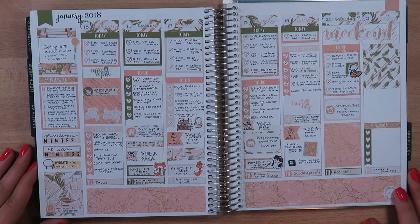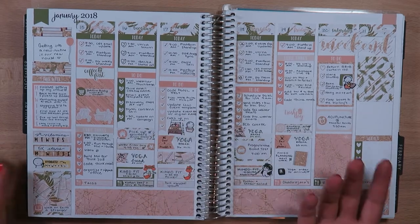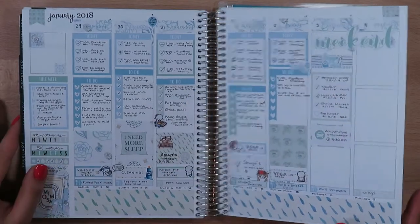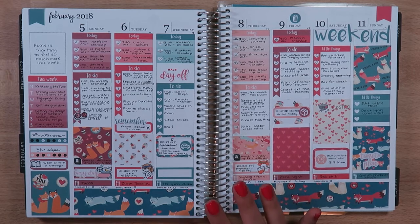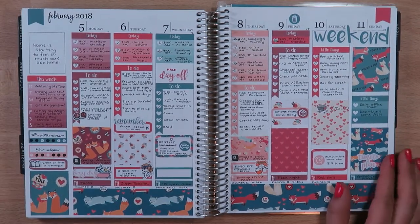This is a kit from Heather Ann Plans — I thought it was pretty cute and simple; I think it was meant for back to school. Then this kit is from Nightingale Paper Co and I believe it was like a foxy Valentine's Day kit — I thought it was super cute with the little foxes.